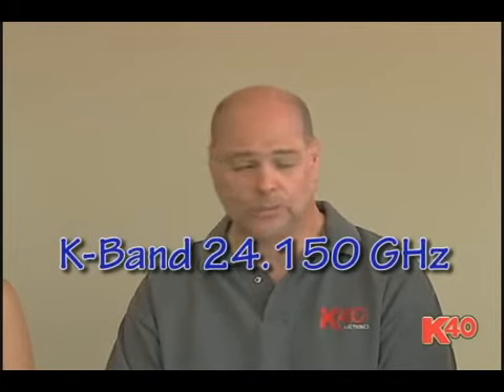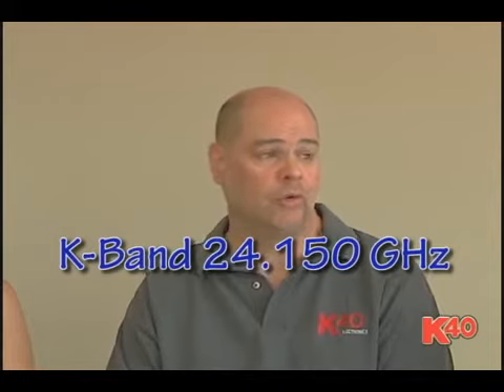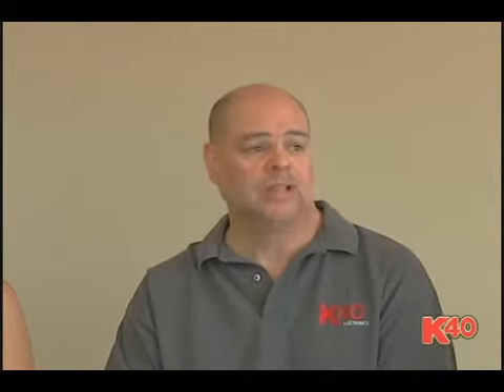For example, if it's a K-band radar gun, which is the most common frequency at 24.150 GHz, that transmits out from the radar gun and reflects off the object. The radar gun reads the difference between the frequency that went out and the frequency that comes back, and that displays the speed. That's called the Doppler shift, or the Doppler principle.